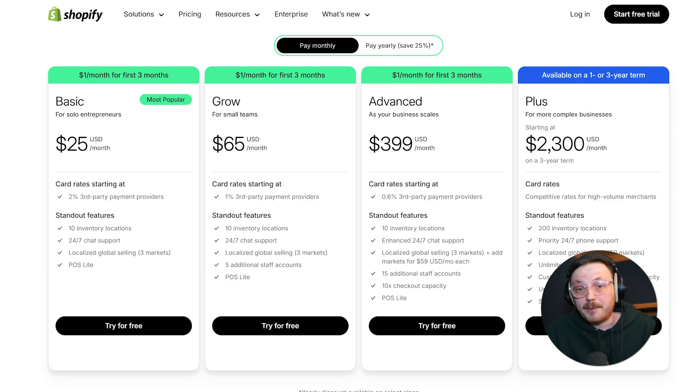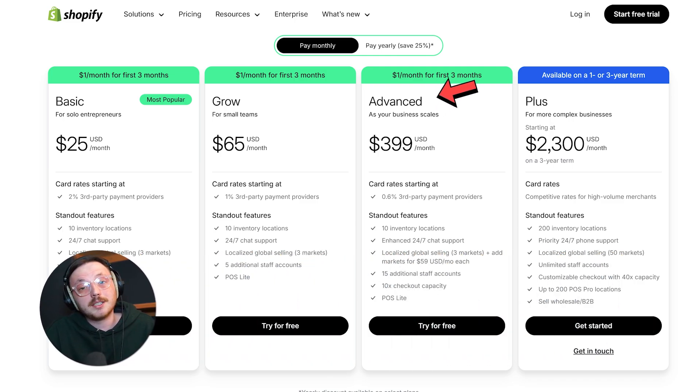Shopify also has four different plans. The Basic plan costs $25 per month and includes essential e-commerce tools, 24/7 chat support, POS Lite, and the ability to sell in three global markets. For small teams, there's the Shopify plan at $65 per month, with more staff accounts, lower credit card fees, and more markets. The Advanced plan is $399 per month, built for established businesses with advanced reporting, more customization options, and even lower transaction fees. Finally, the Plus plan targets high-volume or complex businesses, costing $2,300 per month on a three-year term, with unlimited staff accounts, customizable checkout, and dedicated support. You can get started on the first three plans for just $1 per month for the first three months.